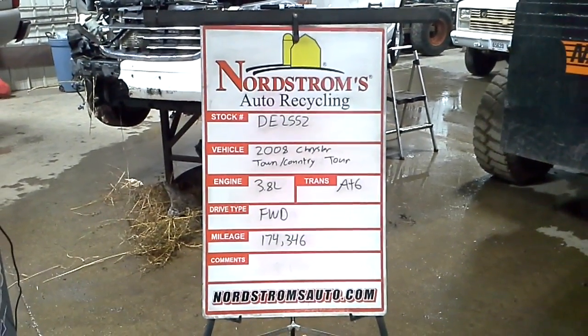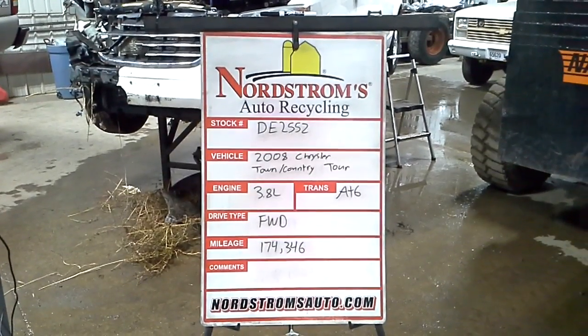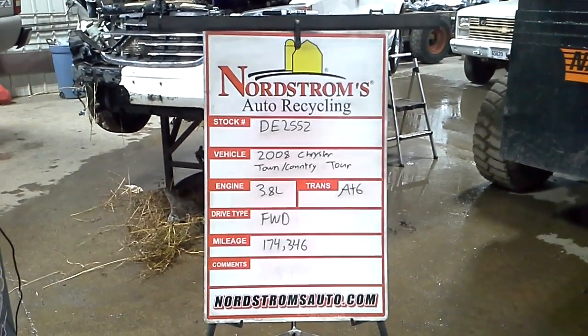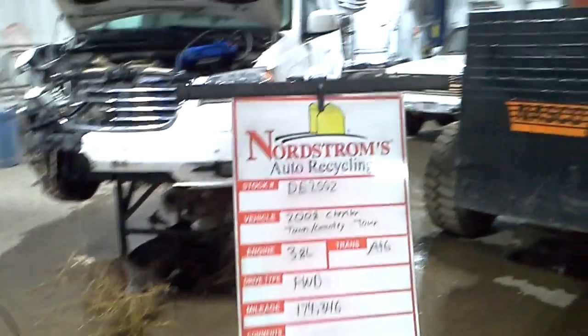Stock number DE-2552, 2008 Chrysler Town & Country with the Touring Package. It has a 3.8 liter automatic 6-speed, front wheel drive with 174,346 miles.